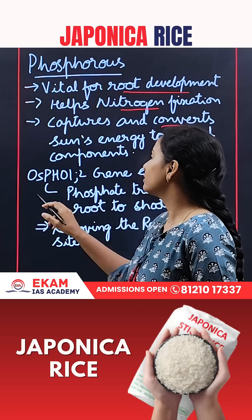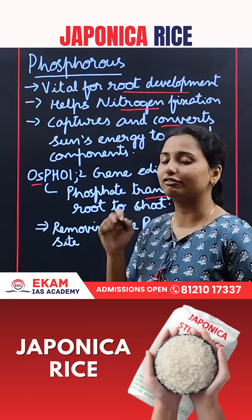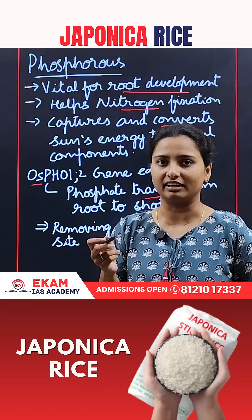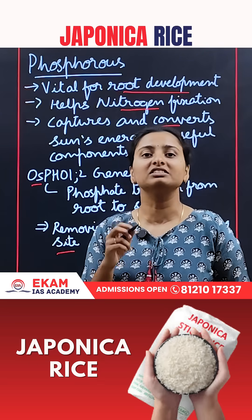The gene edited was OsPHO102. This gene actually helps in the transfer of phosphate from root to shoot. When this gene was edited, it removed the repressor binding site so that the movement becomes easier.